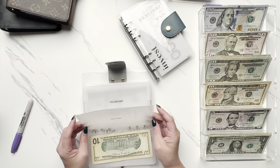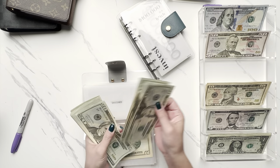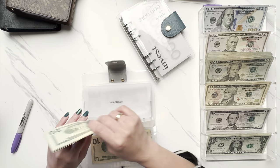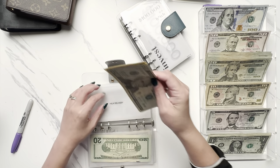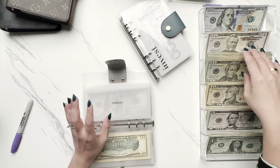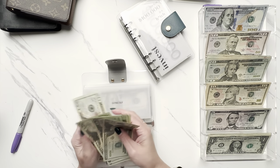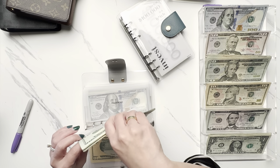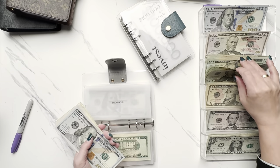Groceries is going to get $100 — I've got a big stack of 20s today, so that's five 20s. Milk delivery will get $30. Eating out is also going to get $100 — last month we did a lot of eating out, so this month I'm really going to try to be much more mindful about when we eat out and do a little more cooking at home. Household is going to get $60 — three 20s.